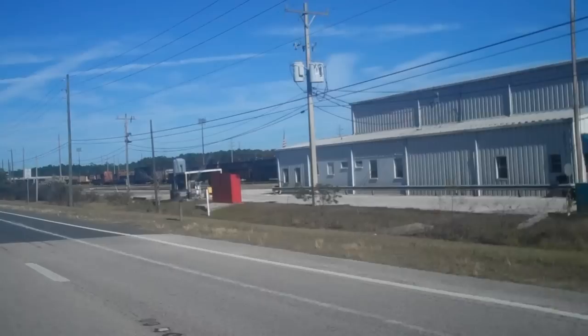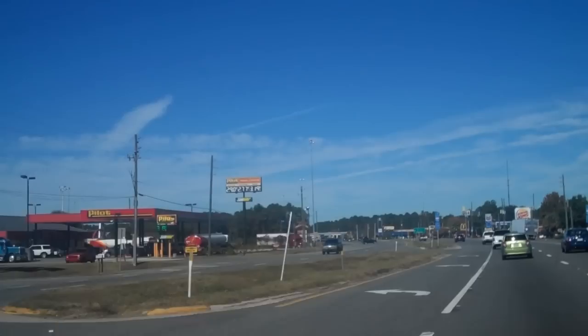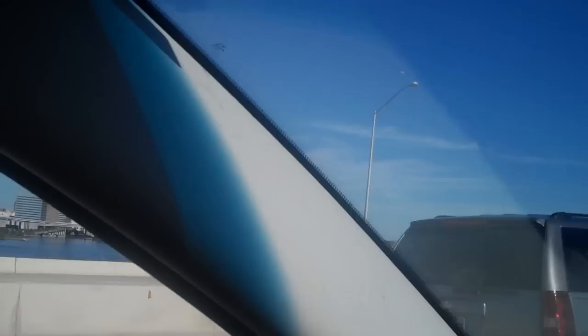Well, here's the CSX train yard, which is way out here on the west side of Jacksonville. And just ahead is I-10, which we take right into Jacksonville. Yay, Jacksonville! Okay, there's Jacksonville folks - you guys ever wanted to see it from this view? There it is. There goes the pickup truck, there's Jacksonville now.